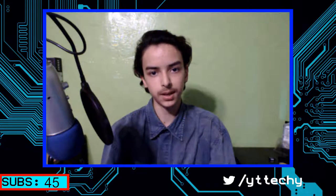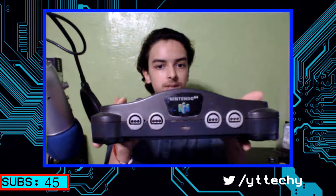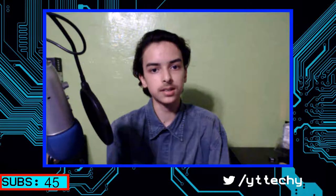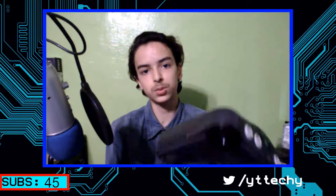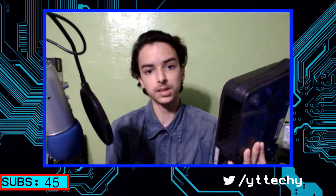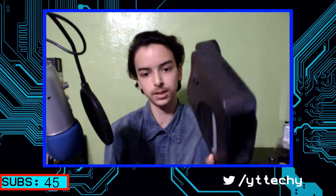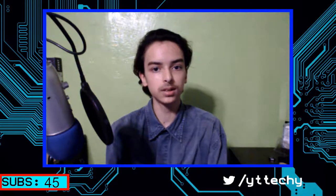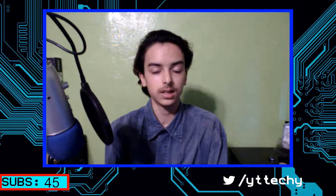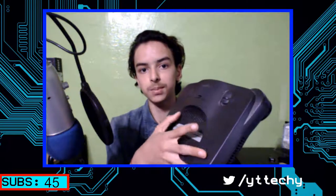Hello everyone, welcome back to Techie Pocket. Today we're going to be taking a look at the Nintendo 64. This thing was released in 1996, and we're just going to be seeing how well it performs in 2017. We're not at all going to be looking at gaming performance because of course it'll perform exactly the same as it did when it was released. Instead, we're going to be looking at how this thing looks compared to like really cheap stuff.